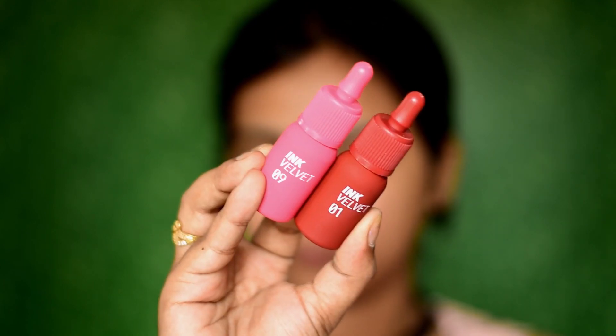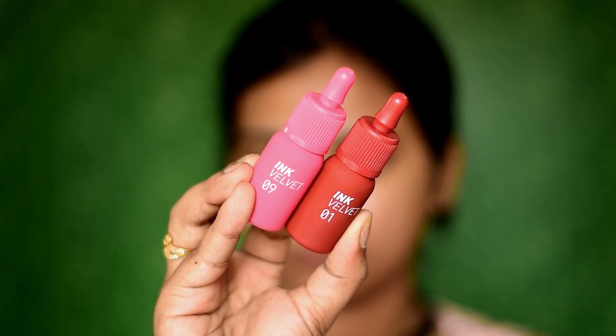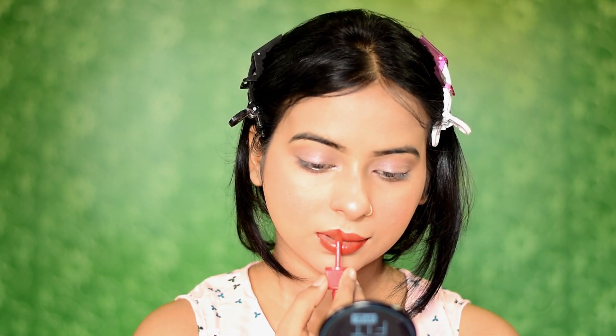For the lipstick, I have the Peripera Ink Velvet in two shades — 09 and 01. I'll be using shade 01. The texture is so creamy and it provides that soft, smooth velvet lip with rich color payoff. After removing this lip tint, your lips will be left with a little tint, which looks really amazing.